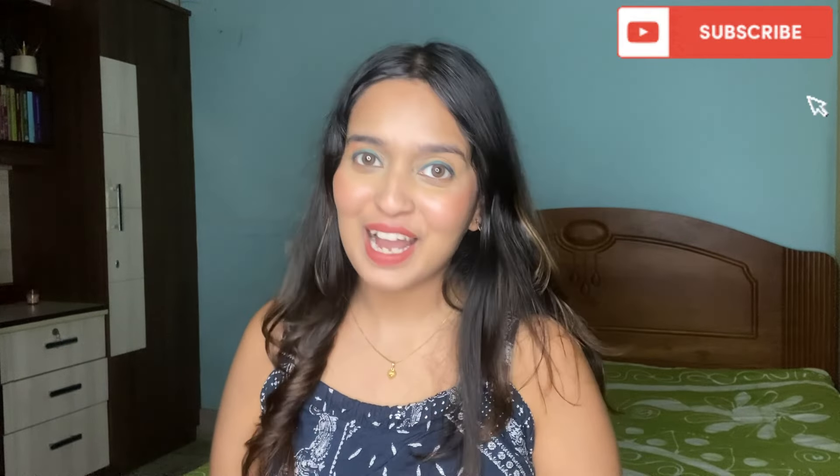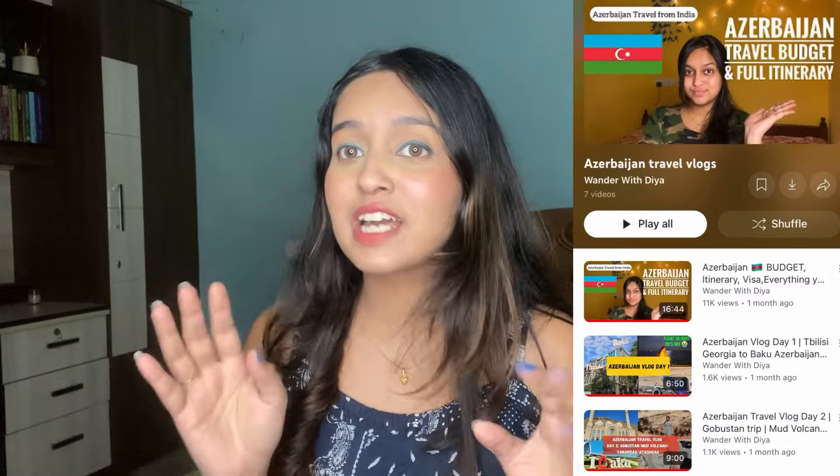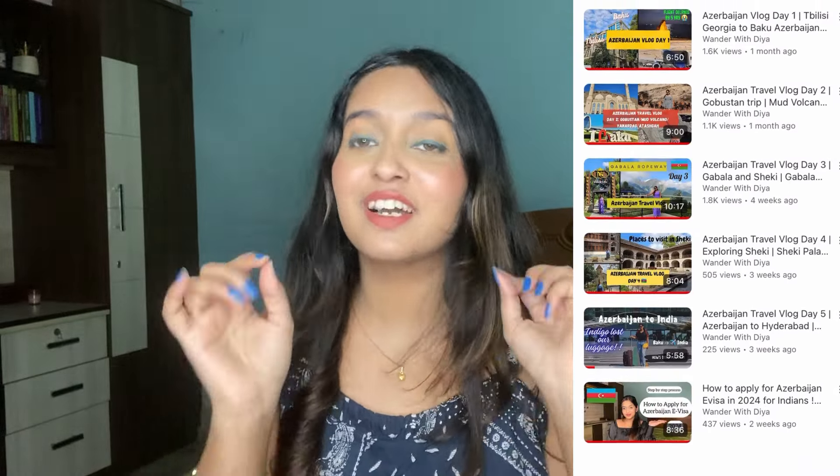Hey guys, welcome or welcome back to my channel. I'm Dia, and from the title you know I'm going to talk about how to apply for your Georgia visa. I actually visited Georgia in August 2023 and applied for the visa myself. I've also vlogged my whole Georgia trip — places, budget, itinerary — everything is in the Georgia playlist in the description. I also combined Azerbaijan with Georgia, so it was an 11-day trip. If you're new, don't forget to subscribe.